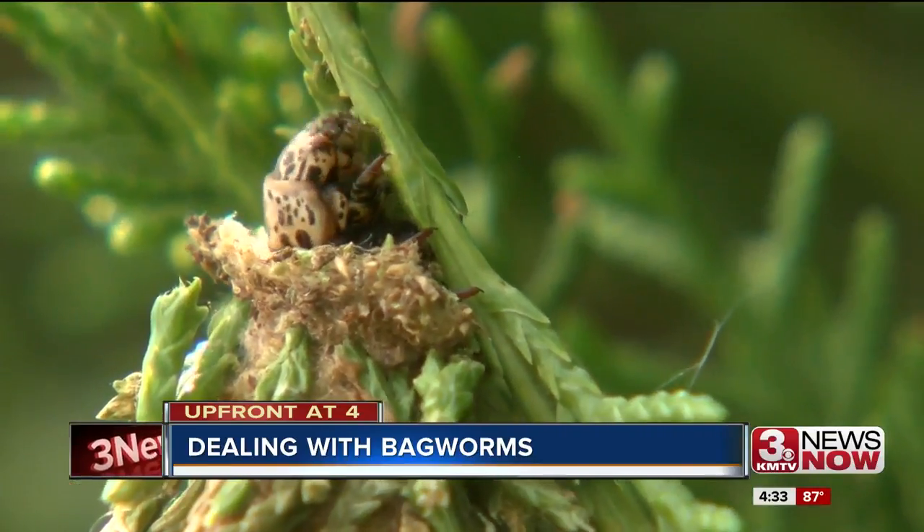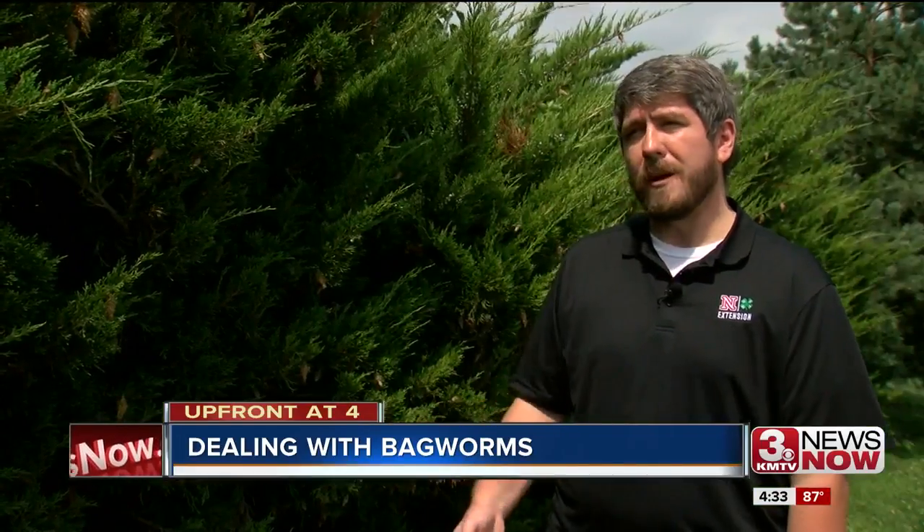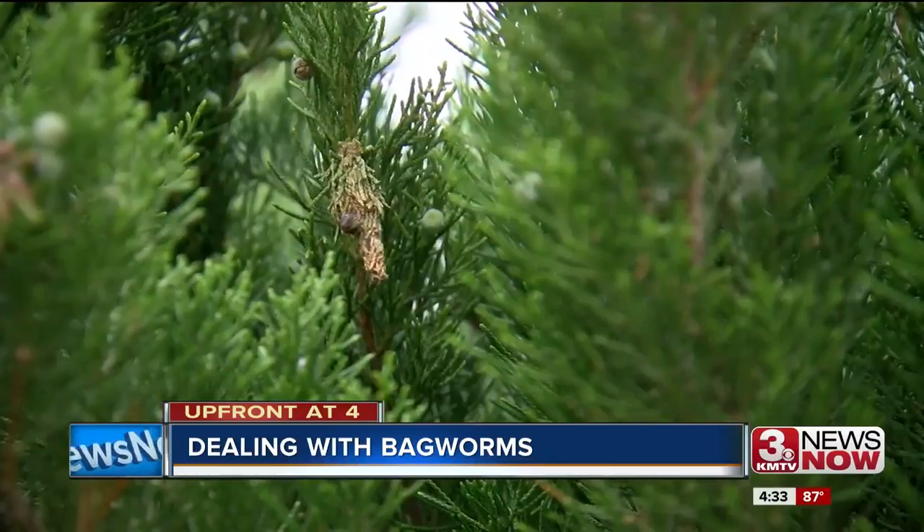The best way to get rid of bagworms will involve some manual labor. You can take them off the tree, throw them in a bucket of soapy water and destroy them. Don't just throw them on the ground — they'll crawl somewhere else and get back up on the plant.